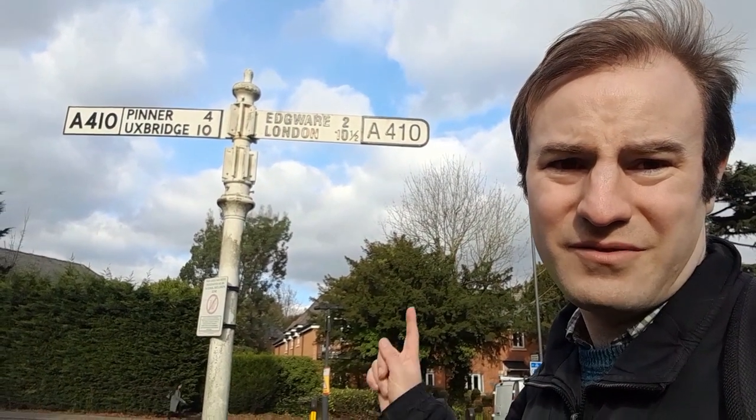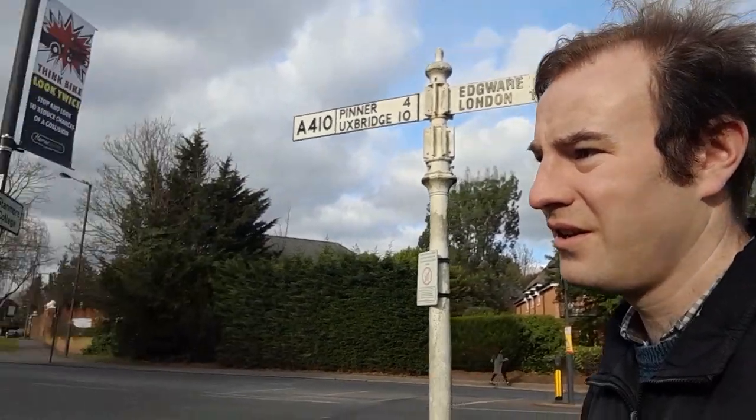You can see how far we are from places with this rather nice vintage road sign. Just there is St John's Parish Church — the new church. Let's go inside and we'll see the old church, and then we'll go on up to Bentley Priory.